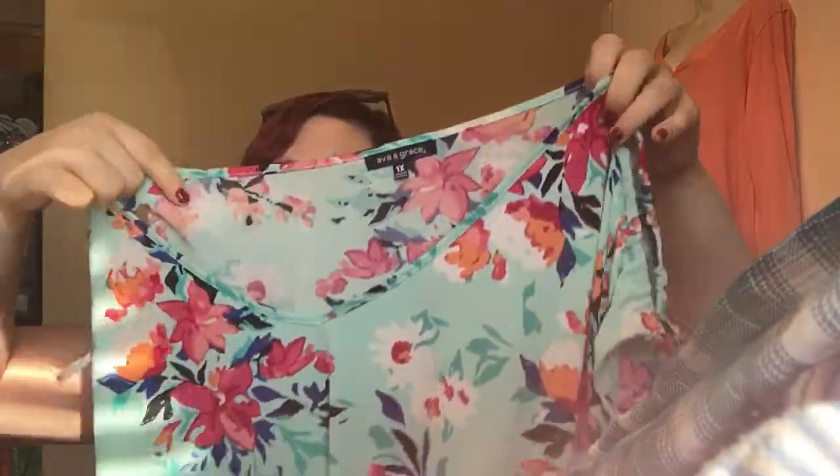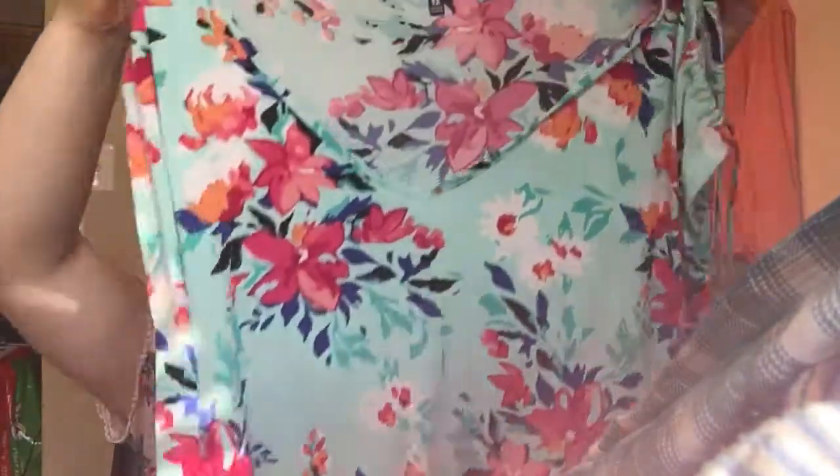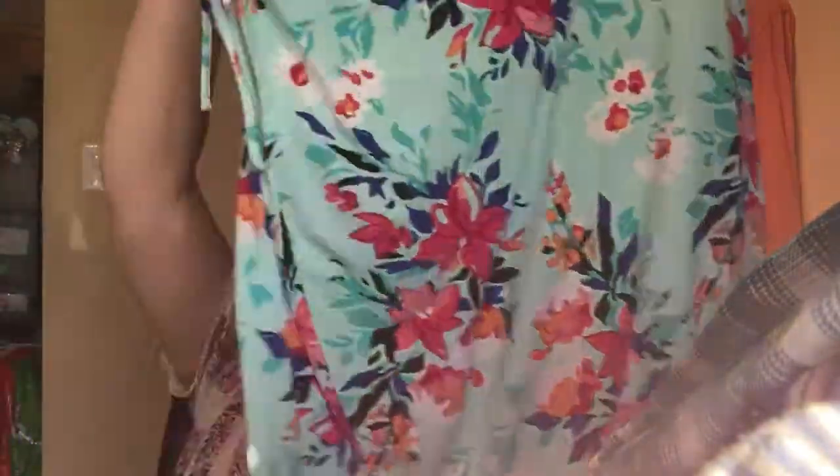And then one last item — told you this was a pretty small haul. It's just another plus-size top; the brand is Ava Grace, which didn't really mean anything to me, but it's a fun print with cold shoulder cutouts. I kind of bought this for myself, but after trying it on I decided I'd rather sell it.